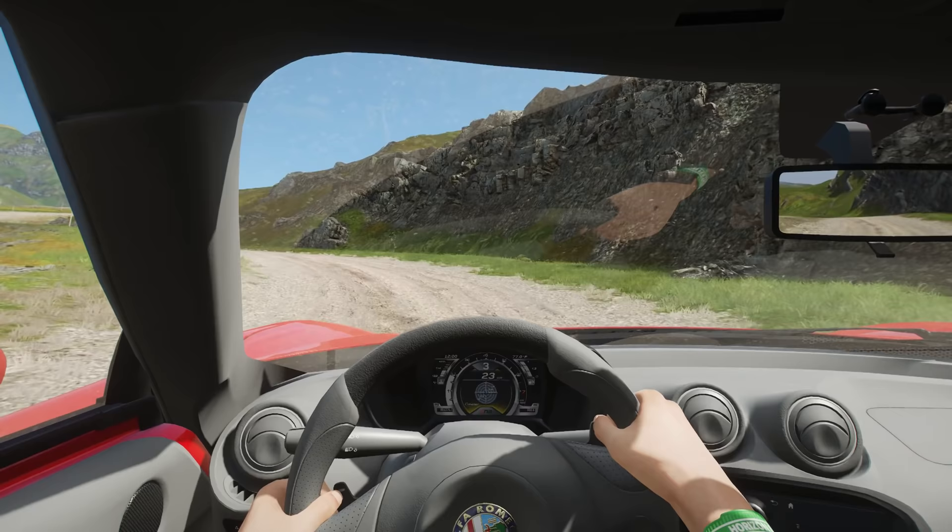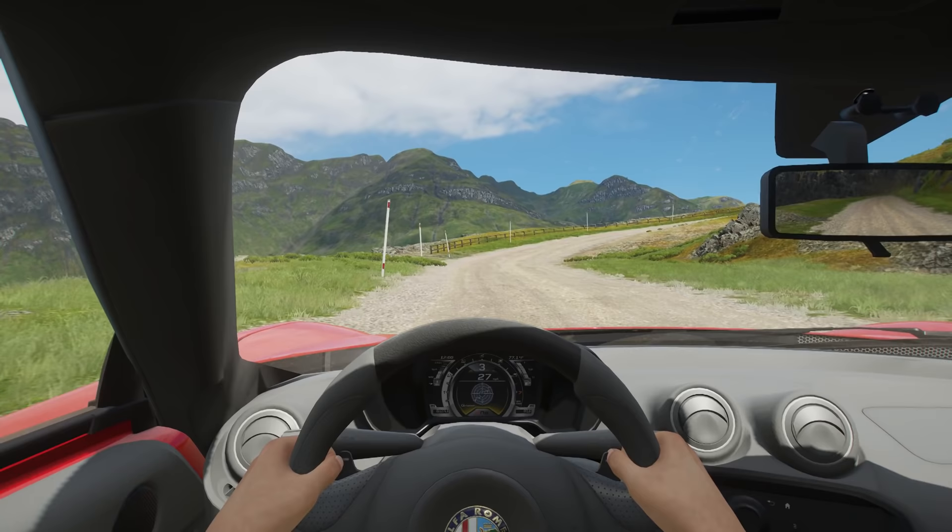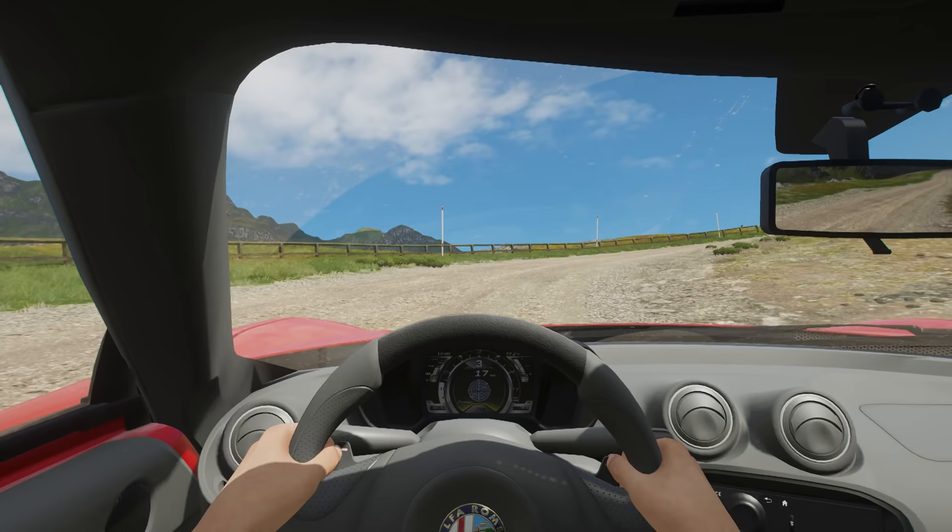Honestly, the way they do the dust on the windshield — like it's kind of adhering to where the water droplets were. Incredibly, incredibly detailed and realistic. It's quite remarkable, honestly.